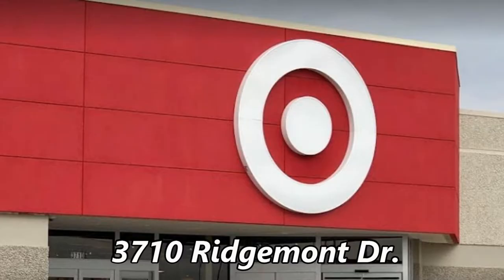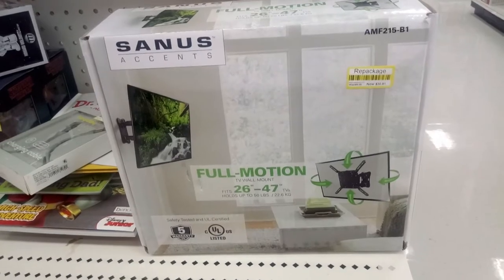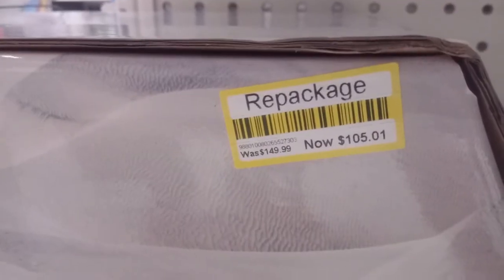Next up, Target at 3710 Ridgemont Drive. This Casio keyboard is $70. Another TV wall mount for $31. And this 160-watt soundbar is only $105.